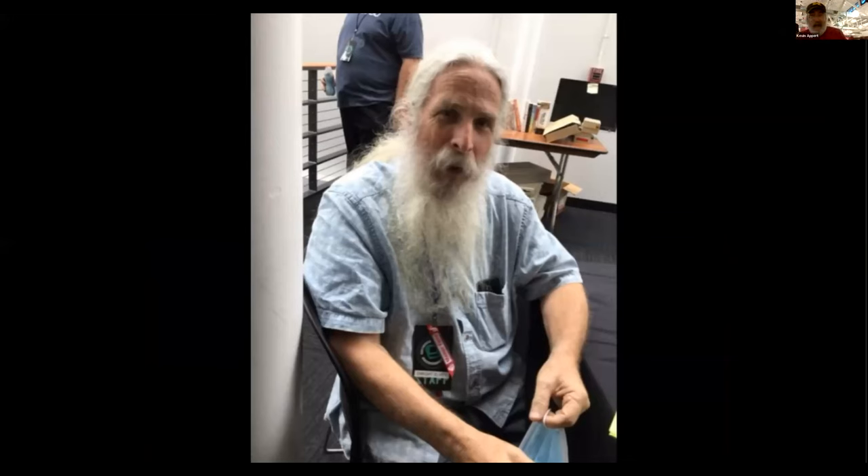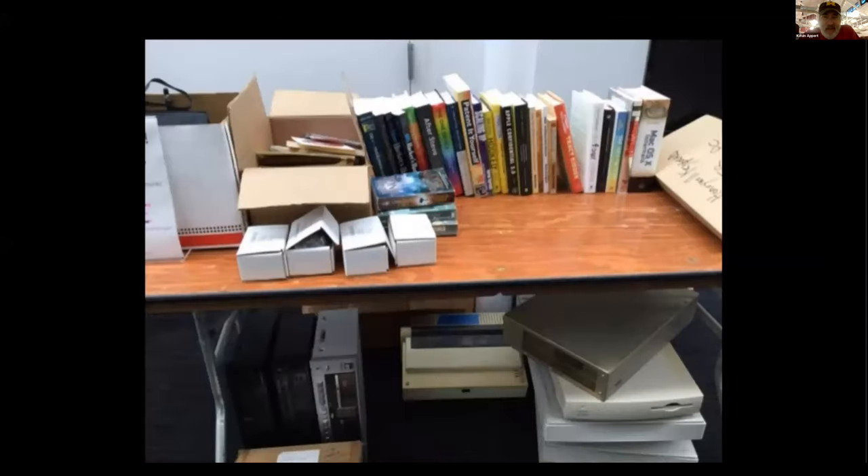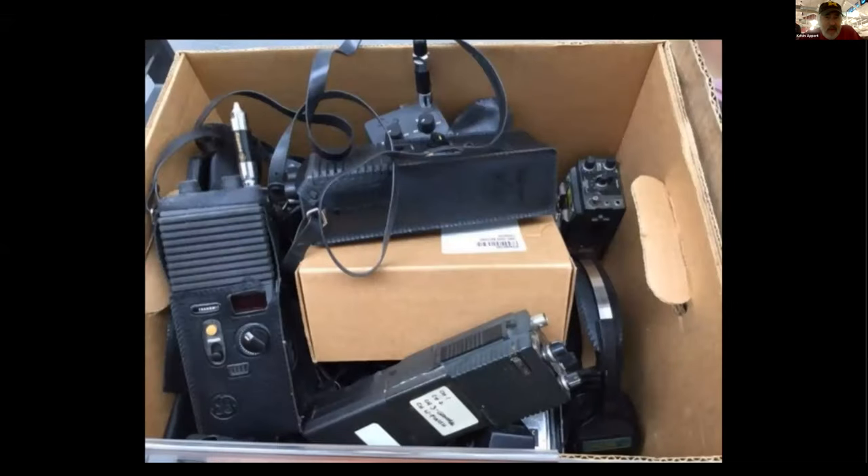He was managing the consignment room where there were multiple people selling items. Here's a whole box of walkie talkies, which they were giving away for free.